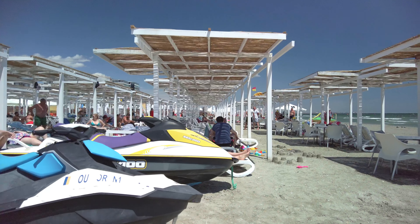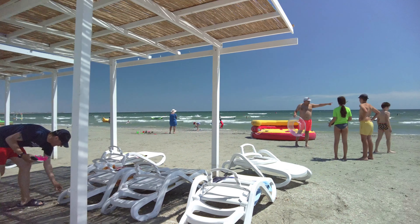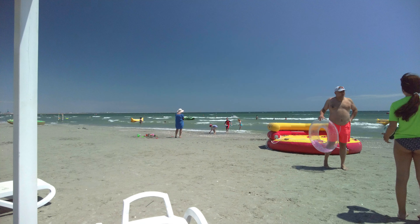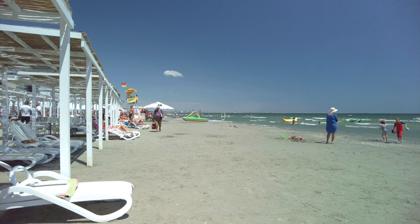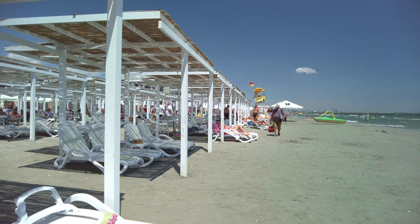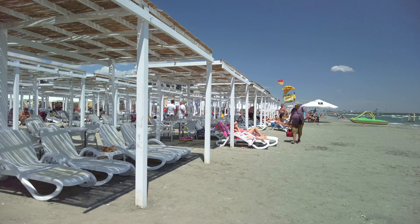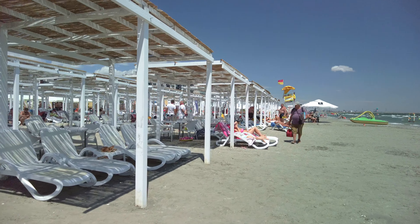My walk on this beach starts Tuesday morning at around 11am and ends Sunday afternoon at around 3pm. From the start, I want to tell you that in this video there are five different interesting moments, but to find them all, like usual, you have to watch the entire video.